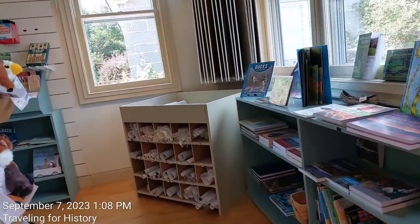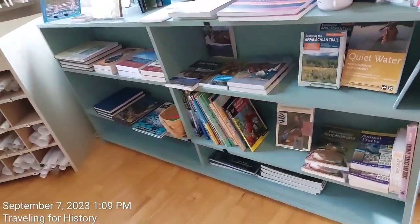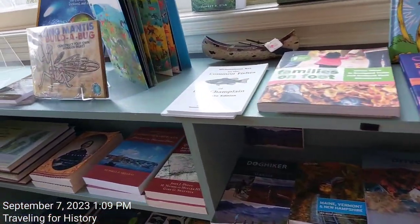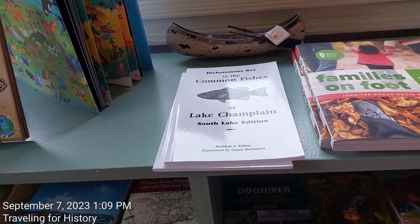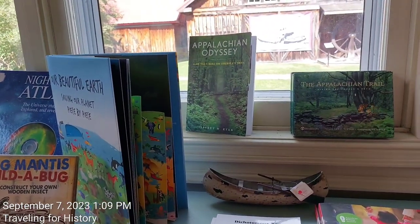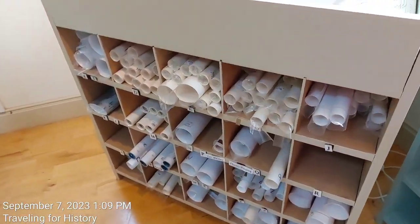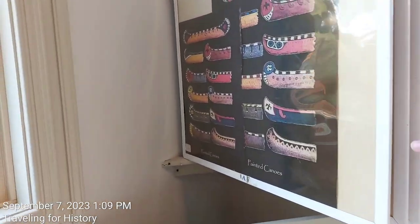Let's start on the side of the room. We have books about New Hampshire and Vermont, animal and amphibian information, a dichotomous key to the common fishes of Lake Champlain South Lake Edition. There's also Appalachian Odyssey: A 28-Year Hike on America's Trail — I have friends who have been hiking the Appalachian Trail. There are maps too.